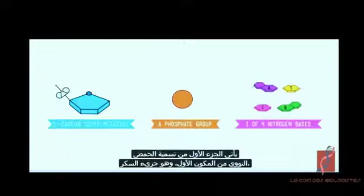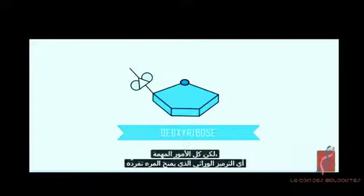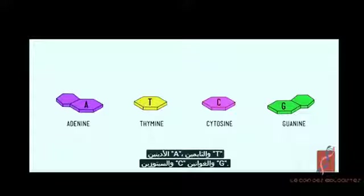We're going to need three things: one, a five-carbon sugar molecule; two, a phosphate group; and three, one of four nitrogen bases. DNA gets the first part of its name from our first ingredient, the sugar molecule, which is called deoxyribose. But all the really significant stuff — the genetic coding that makes you you — is found among the four nitrogenous bases: adenine, thymine, cytosine, and guanine.